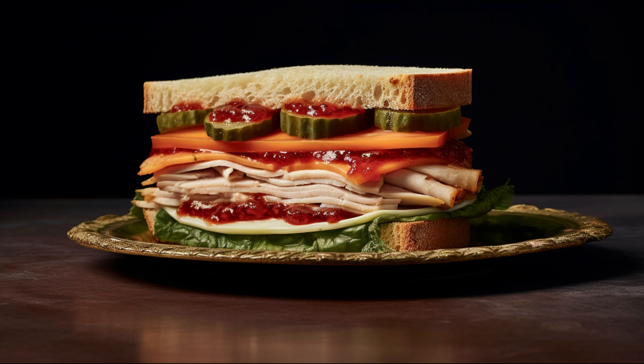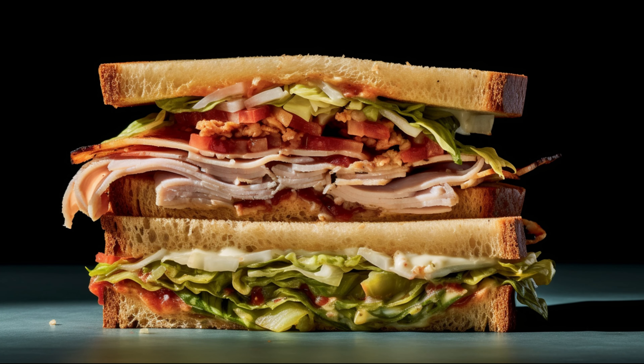So what's the takeaway here? Well, like most things in life, moderation is key. Deli Turkey can be part of a healthy diet, but it's always good to pair it with a variety of fruits, veggies, whole grains, and other protein sources. And remember, if you're concerned about your diet, it's always a good idea to consult a healthcare professional.